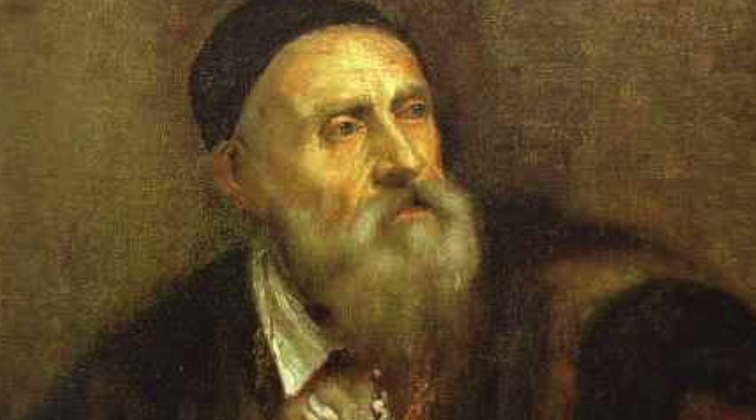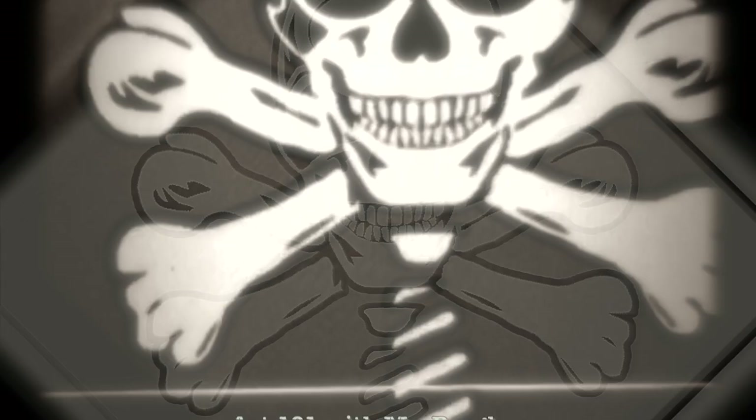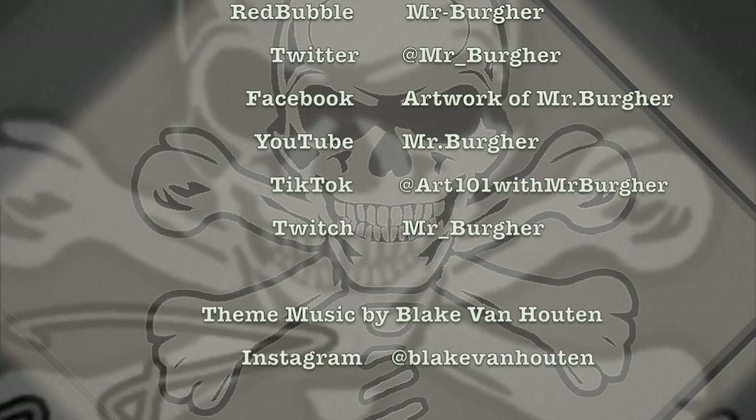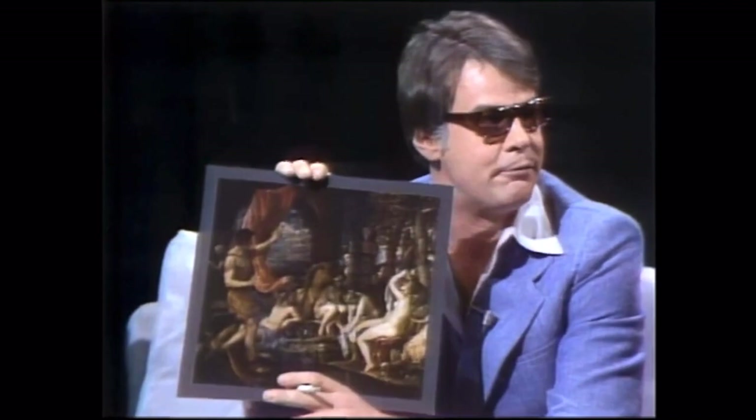What a great example. I love that story. Thanks for letting me share with you. Have a great day. Here's another one painted by the same guy, Titian. He painted these works in 1555, so it's a classic. We'll see you next time. Bye.